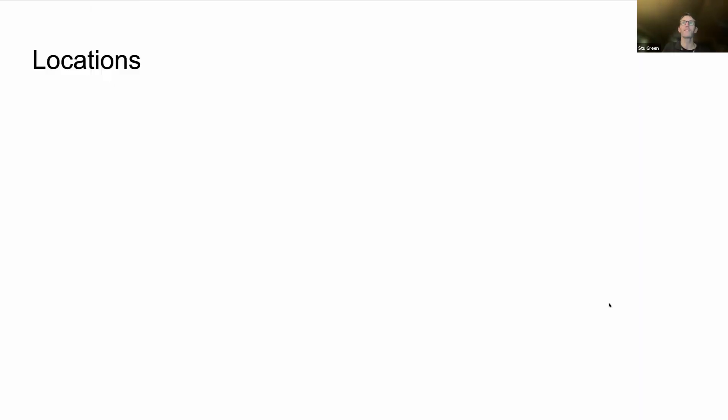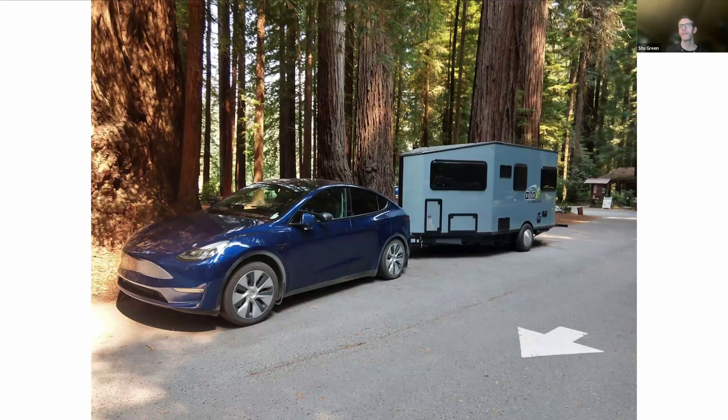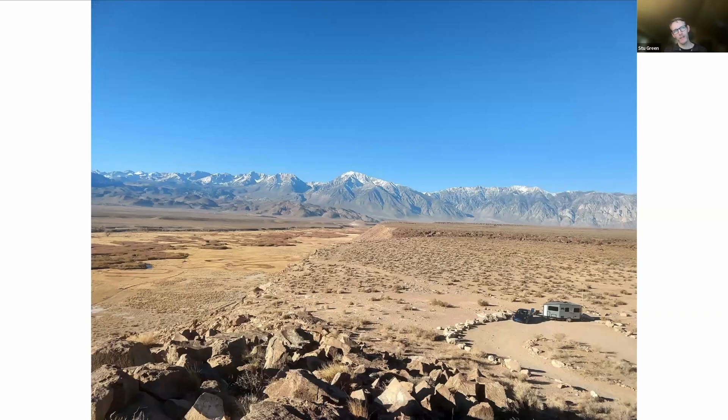Here's the Redwoods — we've had a lot of fun times with the electric trailer setup. You'd be amazed at the number of people in a national park who still haven't seen a Tesla — not so much in California, but definitely in other places.